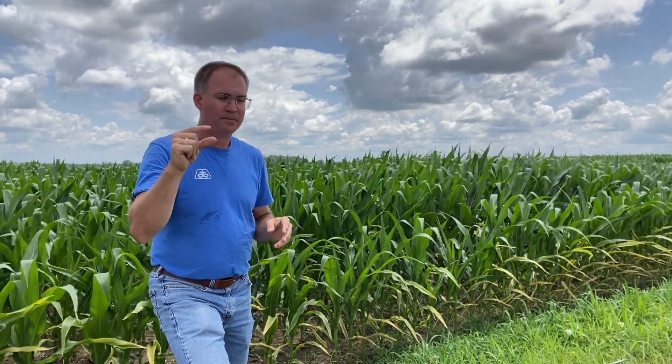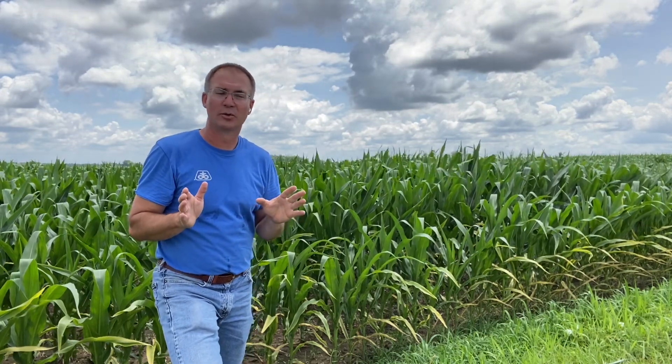Prior to V6, we take up very little. But from V6 to tassel, the majority of our potassium is taken up. In fact, by V10 we've taken up about 25% of the total potassium the plant's going to utilize throughout the growing season. And by tassel, we get to 75%. So if we're short during that time, that can really hurt us.